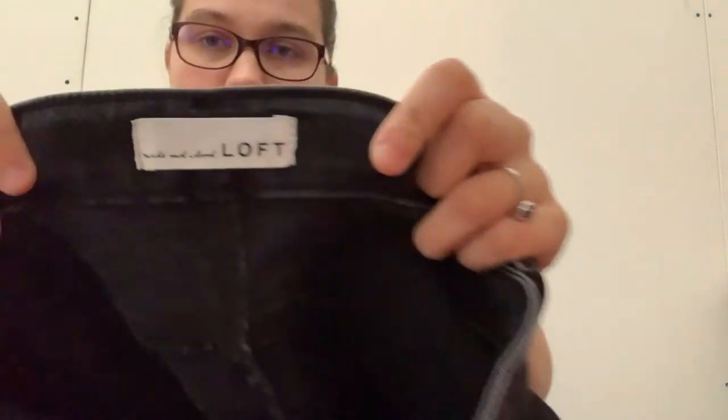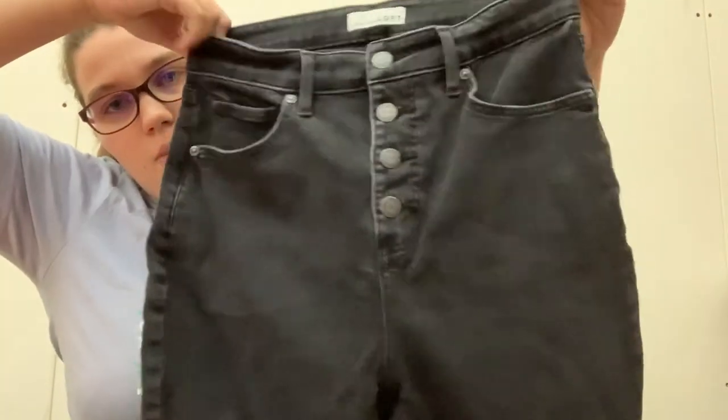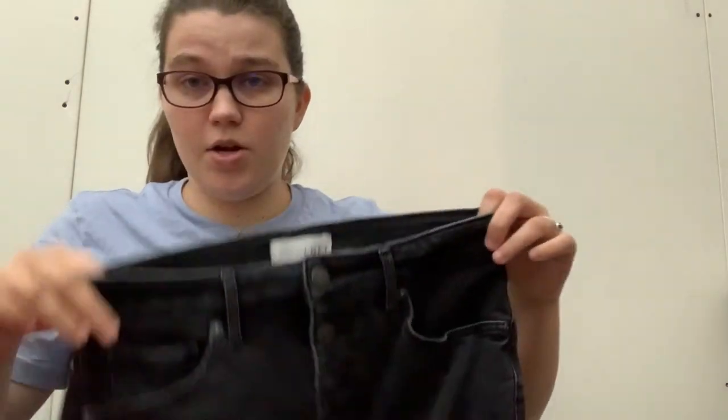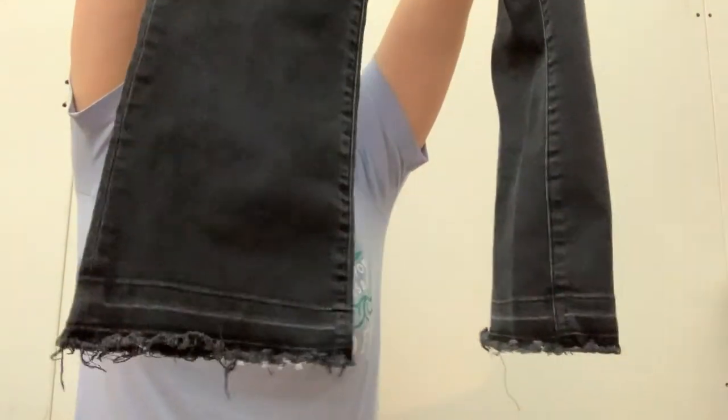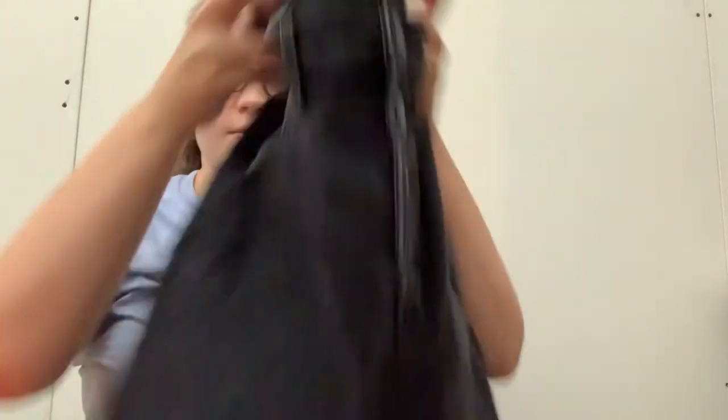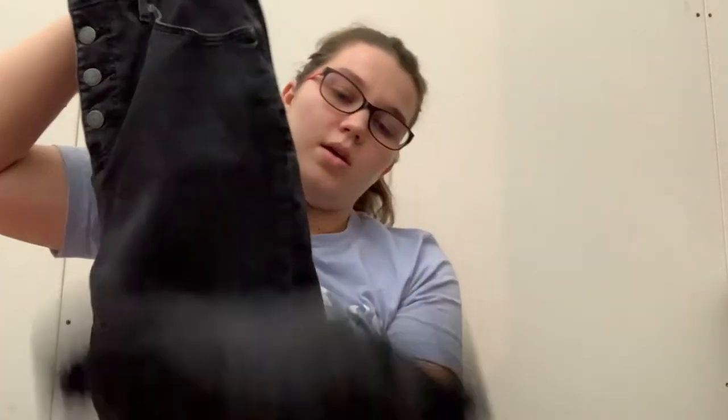This is Loft, which I don't usually pick up, but these are really nice. They're black and the style is curvy, high-waist, flare crop. So they're curvy, high-waisted, obviously a flare and a crop. They've got the raw hem and they're a size 8. I think these will be a good mover — they'll be really cute for fall.